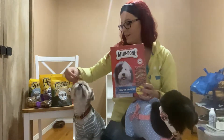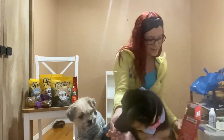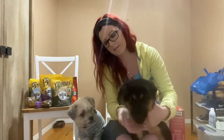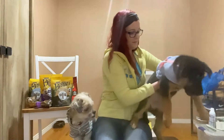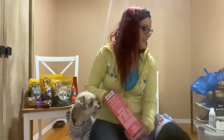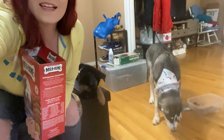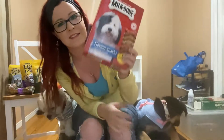We'll start with Jersey. Nope, Jersey doesn't like it. I'll do Nala — Nala's taking it. She dropped it but she is eating it. So Nala likes these, which is good. Kenai's eating the little bit that she dropped, so Kenai likes it too. Nala likes it. So two out of the three dogs liked these.